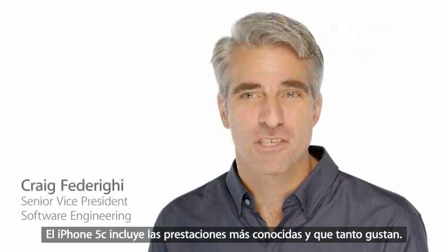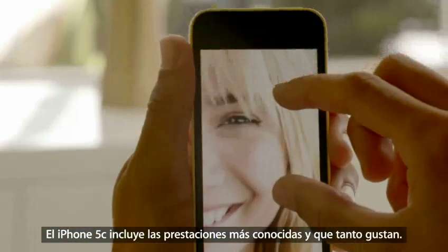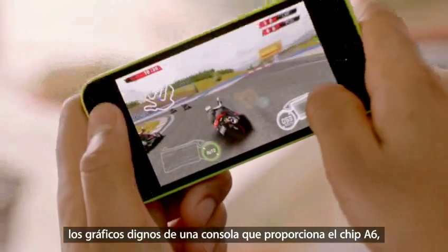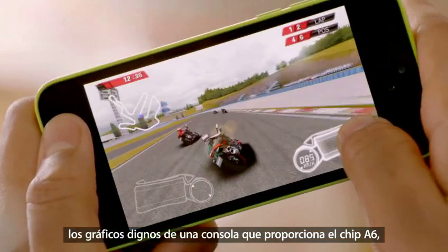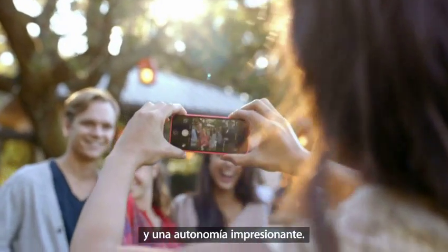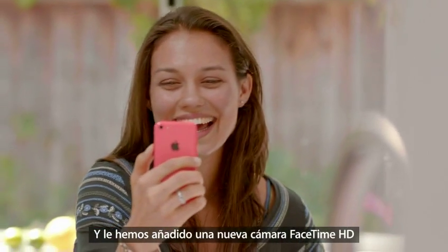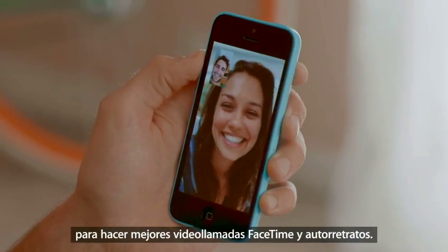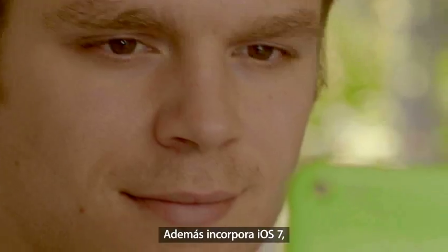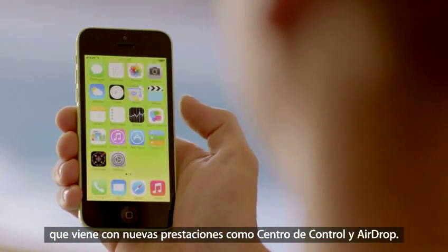iPhone 5C is built on a foundation of features that people know and love — like the beautiful 4-inch Retina display, blazing fast performance and console-level graphics from the A6 chip, the 8-megapixel iSight camera, and an impressive battery life. And it has a new FaceTime HD camera for even better FaceTime calls and self-portraits.